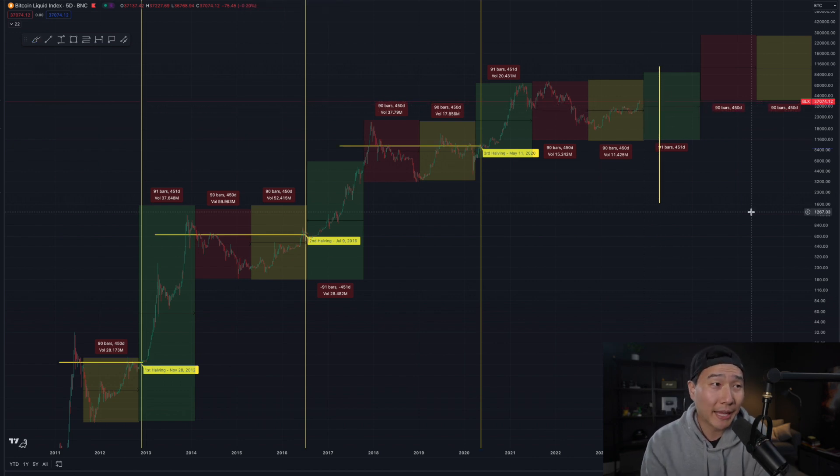Bitcoin has never broken above its previous all-time high until after the halving. So my best guess, based on historical data — not that it will determine future prices — is that Bitcoin will not reach its previous all-time high until after April of 2024. So if you feel like it's too late to accumulate, personally for myself, this is kind of the season where I've been accumulating a little bit more aggressively. This is a great time to accumulate, in my personal opinion — this is not financial advice.